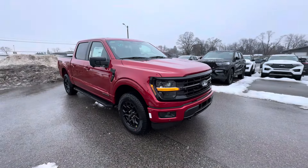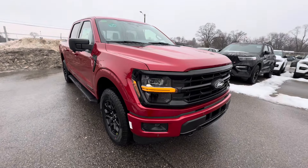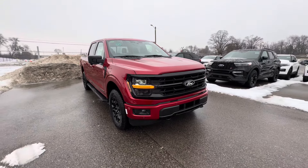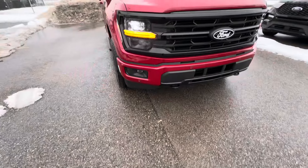What's going on guys, welcome back to the channel. SinisterCoyota here. Today I have a Rapid Red Ford F-150 XLT Power Boost for you guys. We're going to do a full walk-around video, inside and out. You guys can take a look and let me know what you think.